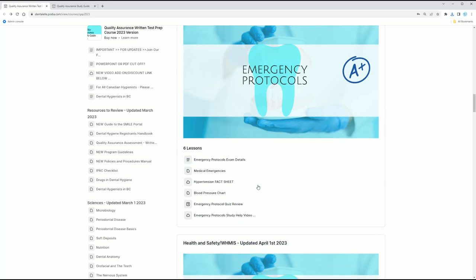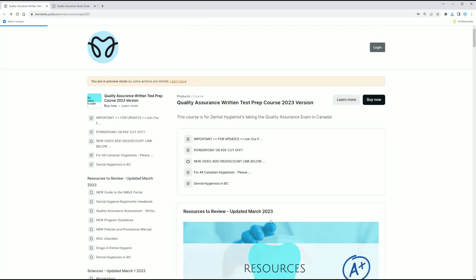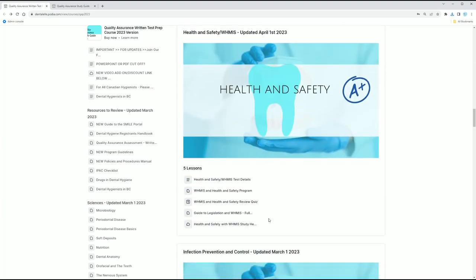There are lots of PowerPoints. You will see mock exam quizzes. You will see a hypertension fact sheet, just as an example — things you need to know, things you need to study for your exam.